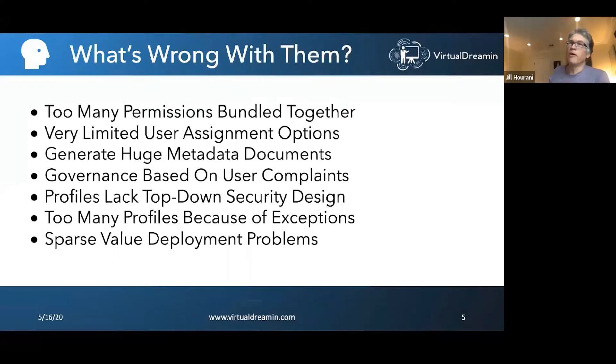The other trouble with profiles is that what's in the profile tends to be based on what users are complaining about. Users will say they need permission to do this or that, it gets added to the profile, and a year or two later some other admin adds more stuff. Over time, profiles have too many permissions for too many users, and it almost never goes the other direction — users never come back and say they don't need a permission anymore.